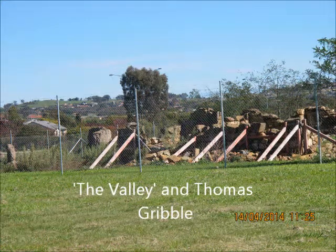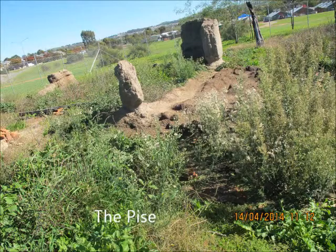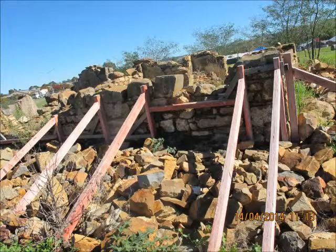Early ruins are the remnants of a house built in the 1870s by Thomas Gribble in what is now Gungahlin. It was a five-roomed stone house with a freestanding pisay or rammed earth room and another slab room adjoining the pisay. It is also believed there were two sheds and an outside pit toilet on his property.